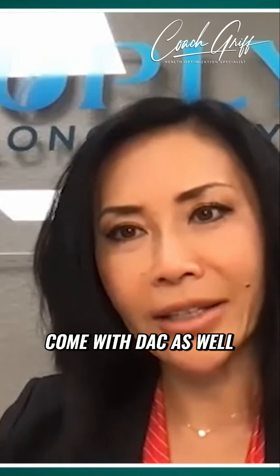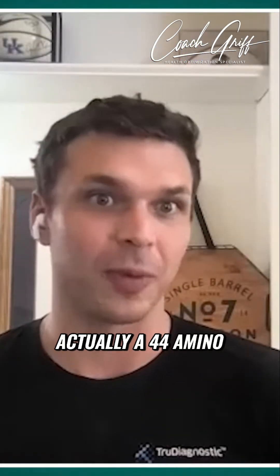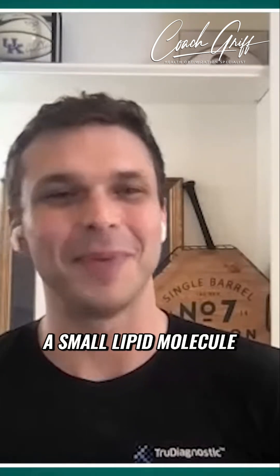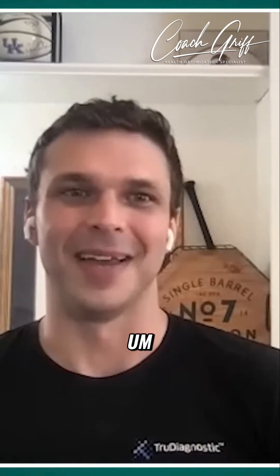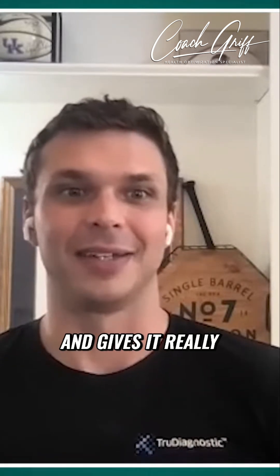Does that one come with DAC as well? It doesn't. It is actually a 44 amino acid peptide, and it's got a small lipid molecule at the end. That gives it really good stability and really good potency.